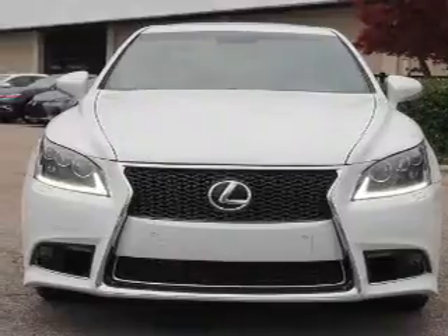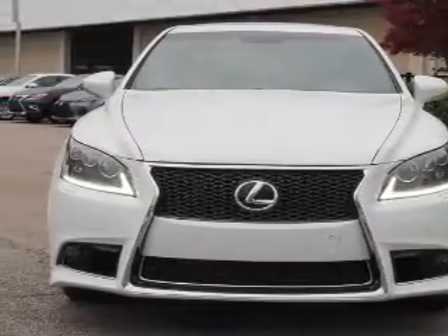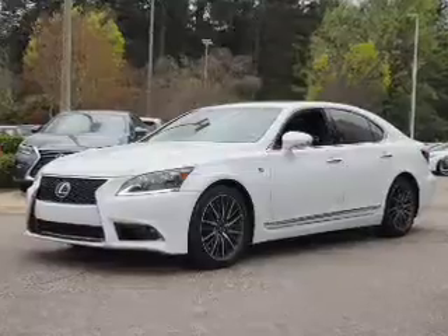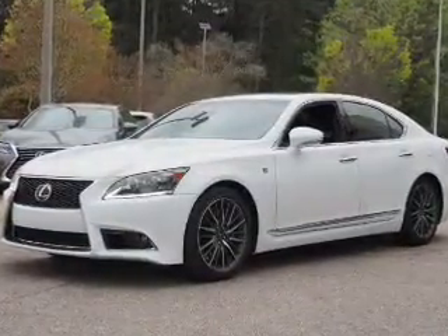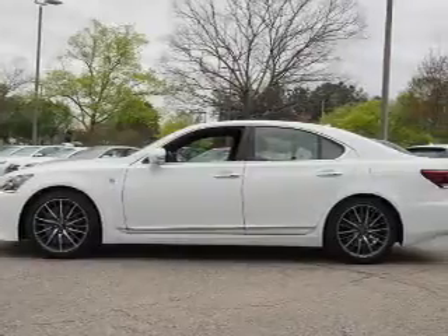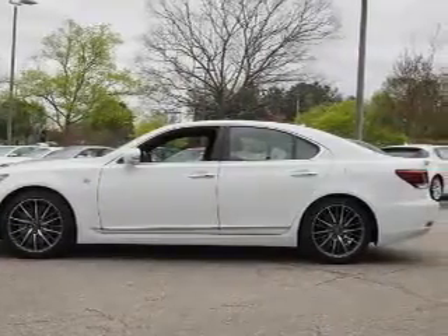The features include a power sunroof, auto-dimming mirrors, an alarm system, keyless entry, rain-sensing wipers, independent suspension, brake assist, traction control, stability control, and daytime running lights.